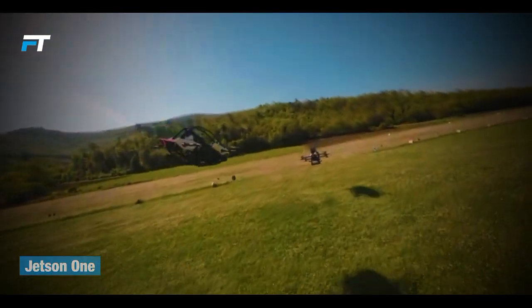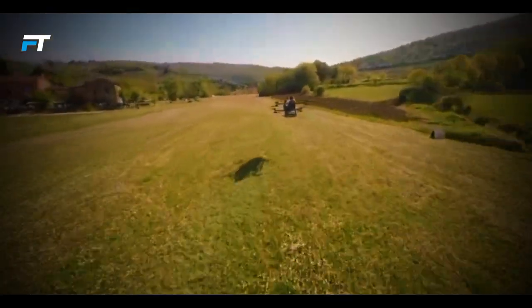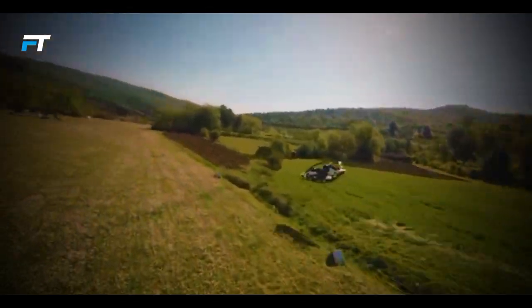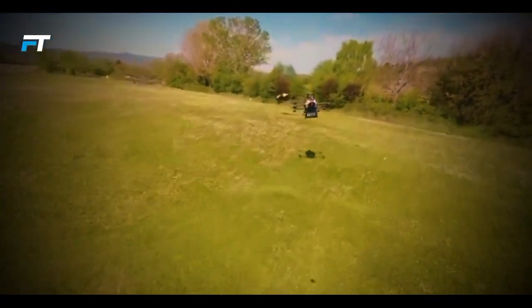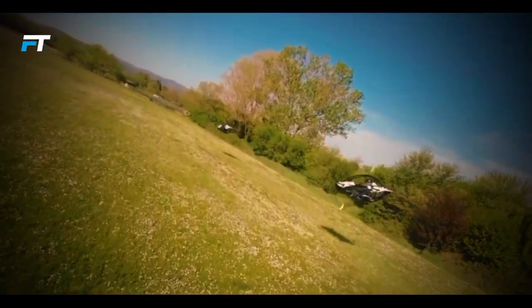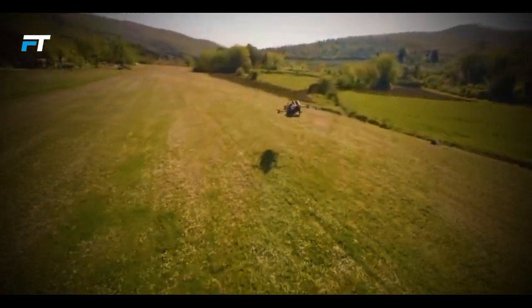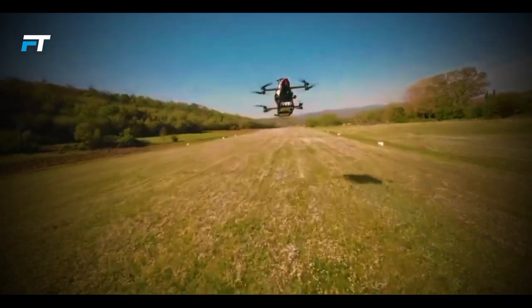10. Jetson 1. The Jetson 1 is an innovative eVTOL designed to revolutionize personal aerial travel. Weighing just 90 kg and adhering to FAA Part 103 regulations, it offers a single passenger capacity in an open cockpit with essential safety features, including roll bars and a four-point quick-release harness. Equipped with eight brushless electric motors, the Jetson 1 achieves a maximum speed of 63 mph and can fly for up to 15 minutes on a swappable 52-volt battery. Its robust aluminum safety cell and distributed electric propulsion ensure redundancy and safety.